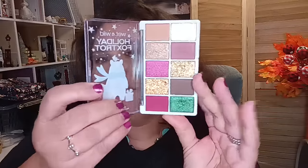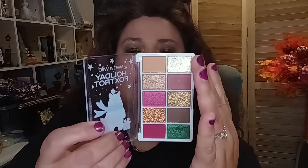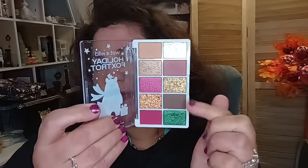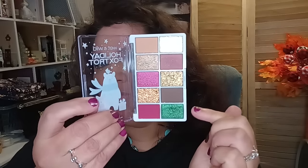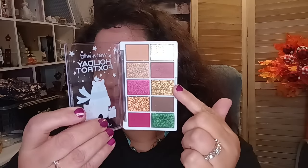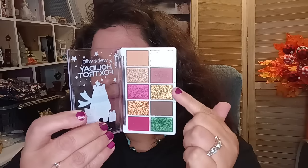You should be able to pick this up from CVS or Walgreens or your local drugstore. These are the colors I played around with today. This palette is called Sugar Plum Whiskers, and this is how I did my smoky eye with this beautiful emerald green. That's the color I used to get the smoky look today, and then I put some of this on top — one, two, three.